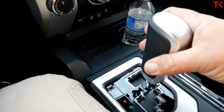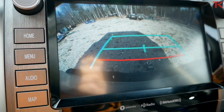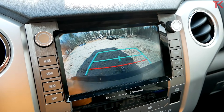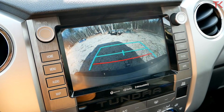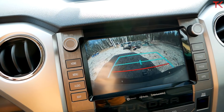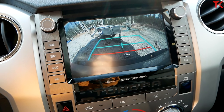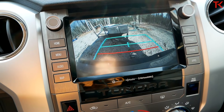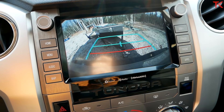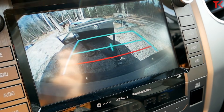Now let's back into the trailer. The Tundra has exactly one camera view and you are looking at it — no hitch zoom mode, nothing like that. Quite frankly, the resolution on this camera is not great. So in the cameras department, just like the technology department in general, this Tundra is sorely lacking compared to the competition. However, even with this camera, it is enough to drop the pin right on the trailer.